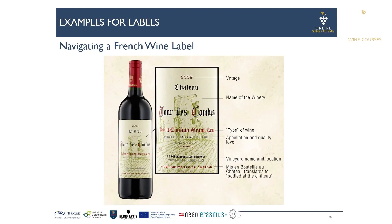Whereas in Bordeaux, the name of the winery has the biggest typeface. In this case we have Château Tour de Combes written in the biggest letters — the dominant indication is the name of the winery. Below we have the AOC, which is Saint-Emilion, and in this case it's a Saint-Emilion Grand Cru.